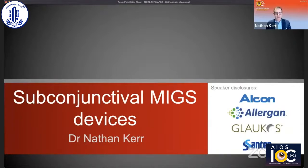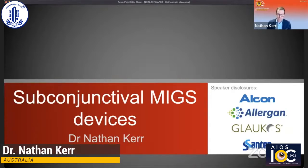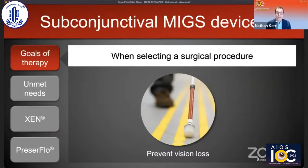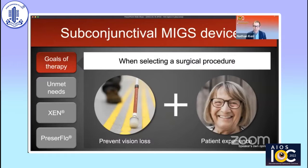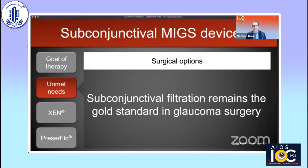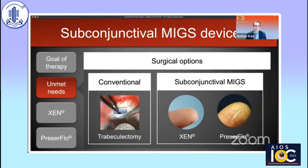I hope by the end of my talk to convince the audience that subconjunctival MIGS devices are the procedure of choice for patients with medically uncontrolled moderate glaucoma. We're fortunate now to have multiple options, not only conventional procedures such as trabeculectomy, but new subconjunctival MIGS devices such as the XEN and Preziflow.